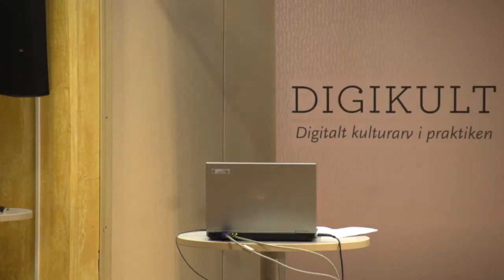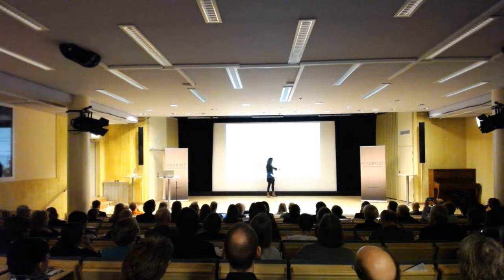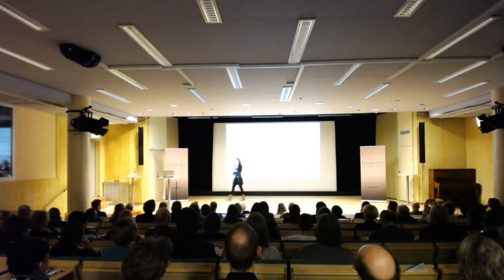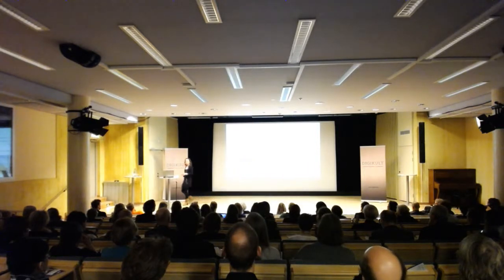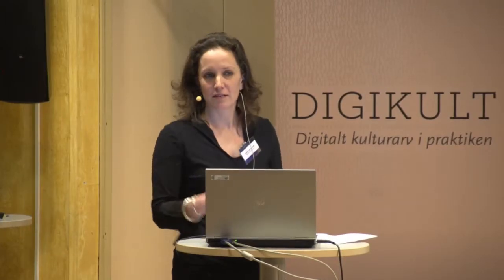This is our museum as it is now. We're going to close in one year and we're going to add this part. It doesn't really show on scale, but we're almost going to triple in size. That is needed to preserve all our collection and to store everything in the same place.